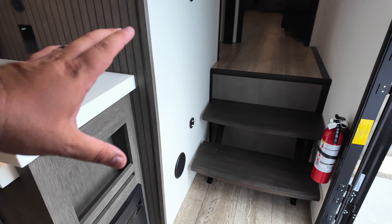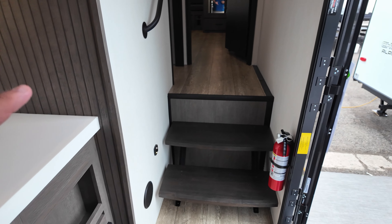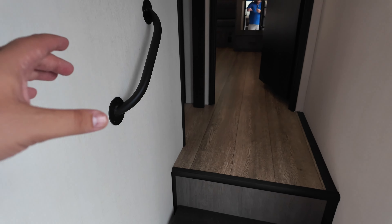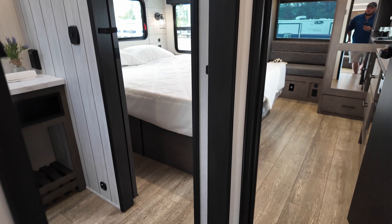You have a fuse box right down here, floating steps with an automatic light that kicks on as you're coming up, which is always nice, and a grab handle to assist you as you're coming in.